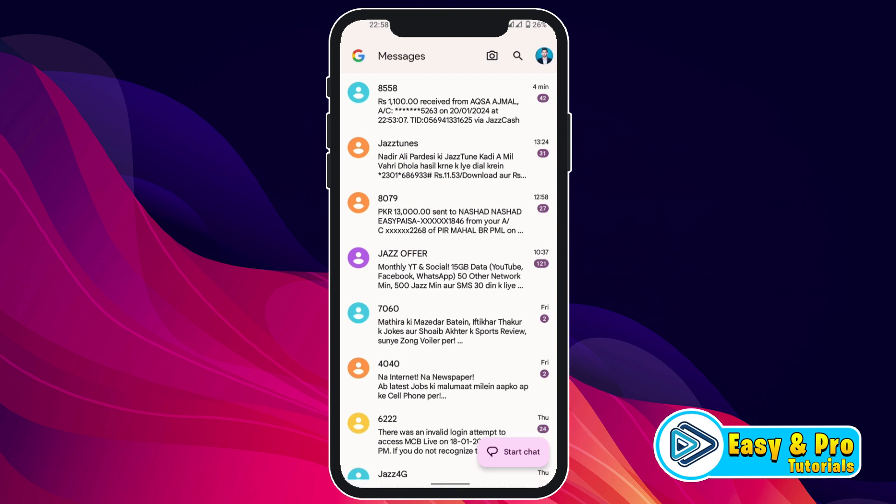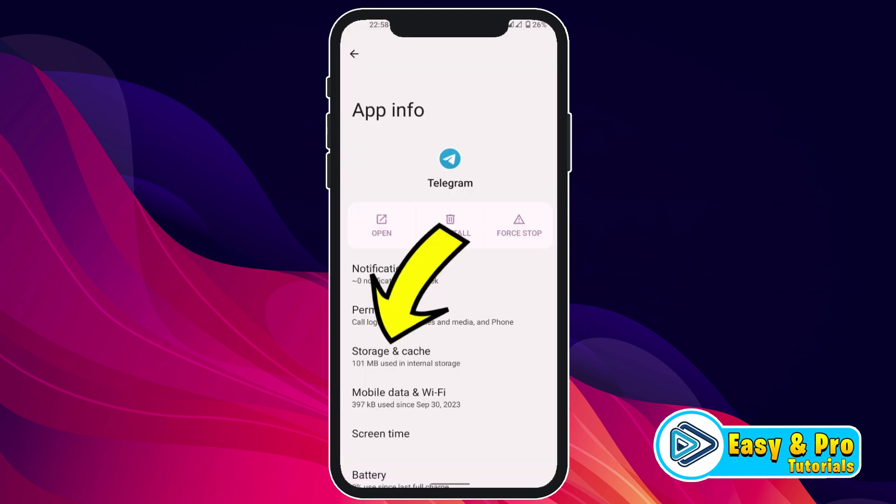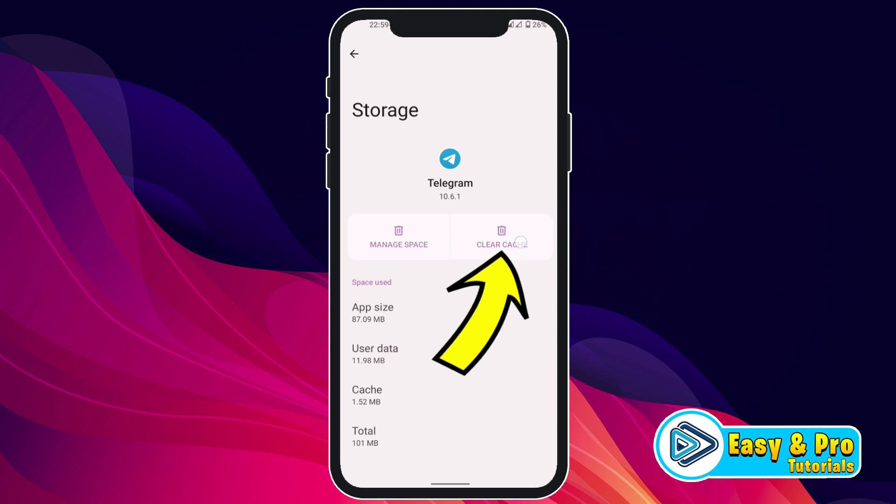If you don't have access to the device where your Telegram is already logged in, there are three methods to fix this issue. The first method is to long-press the Telegram app to open App Info, then open Storage and Cache, and click Clear Cache.